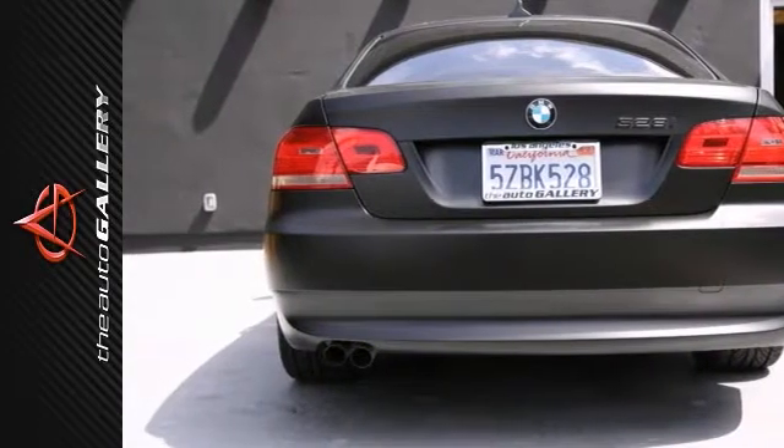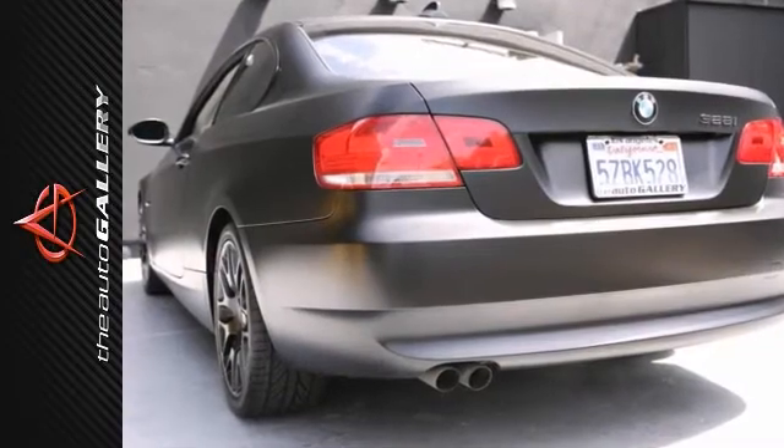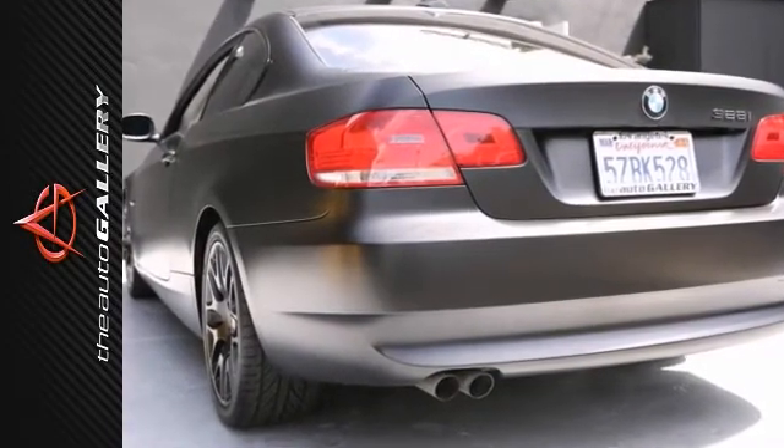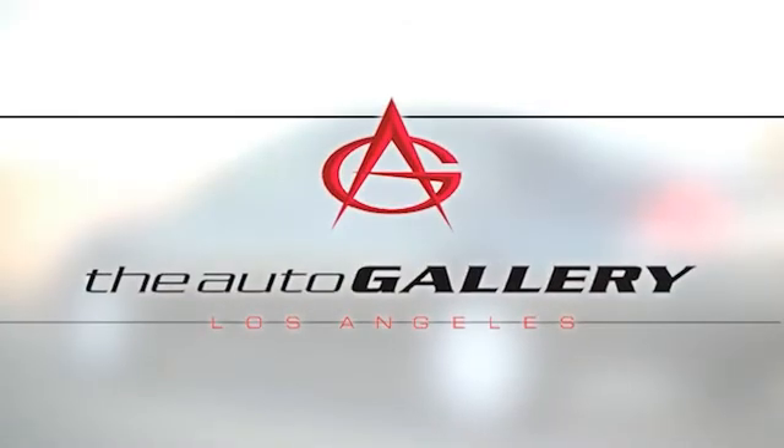As with all of our vehicles, it's CARFAX certified. Best price guaranteed. Please call or visit our showroom with any questions you may have. Buy with confidence only at the Auto Gallery.